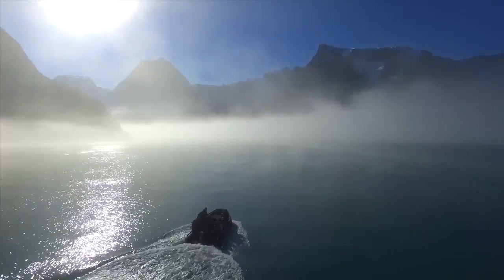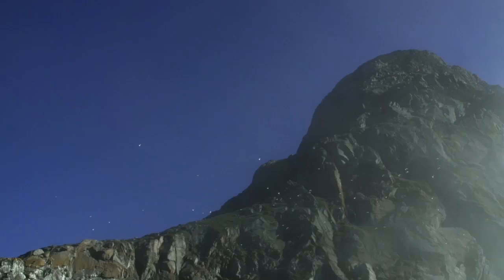We came out from the ship and it was all foggy — you couldn't see anything honestly. And then as the mist separates, you come out and it's just gorgeous.